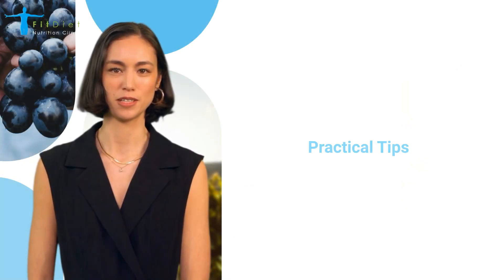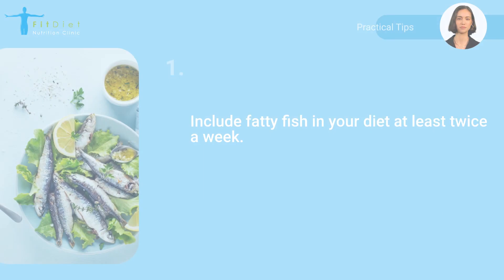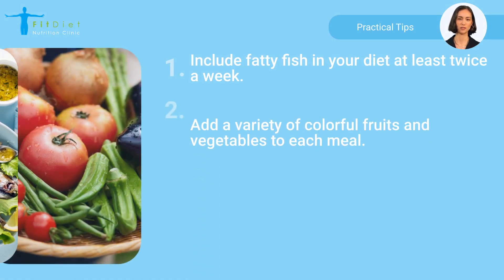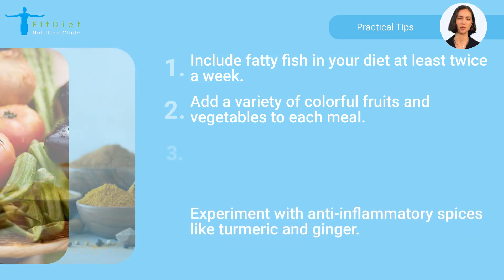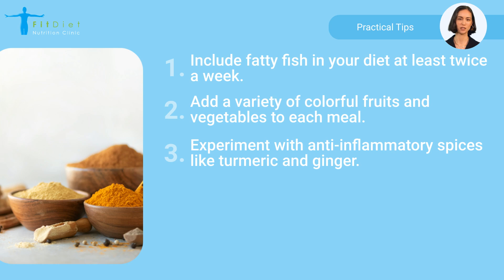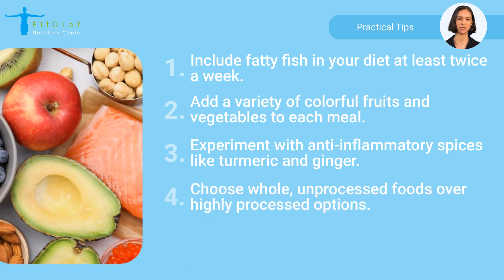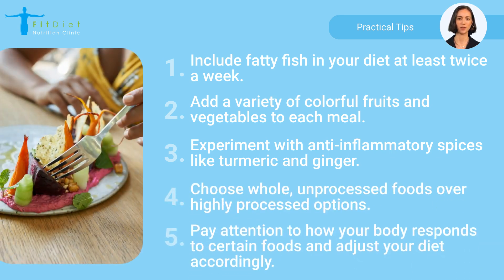Here are some practical tips to help you incorporate these healthy foods into your daily routine: include fatty fish in your diet at least twice a week; add a variety of colorful fruits and vegetables to each meal; experiment with anti-inflammatory spices like turmeric and ginger; choose whole, unprocessed foods over highly processed options; and pay attention to how your body responds to certain foods and adjust your diet accordingly.